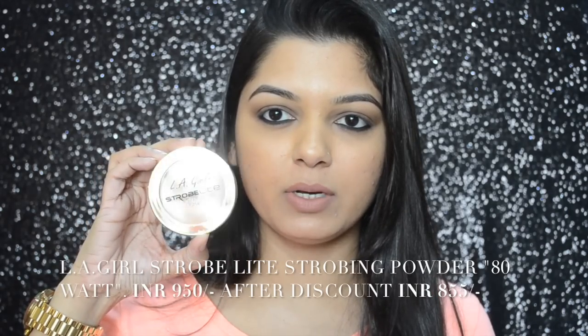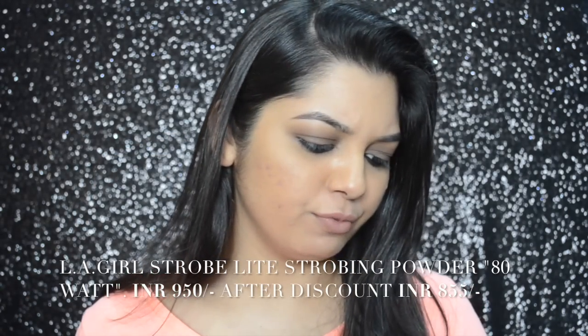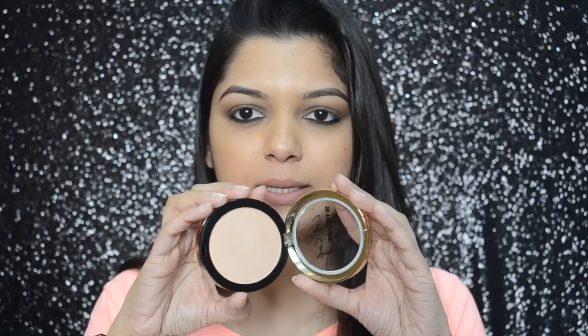The next products I picked up are from the brand LA Girl, all from Nykaa. The first is the LA Girl Strobe Light Strobing Powder, which retails for 950 rupees. You get 5.5 grams of product and this one is in shade 80 Watt. It's very pigmented — a beautiful highlighter. When applying it, just make sure to use a fan brush to evenly distribute the product so it doesn't look very stark. I really like this color and it would flatter almost all skin tones.